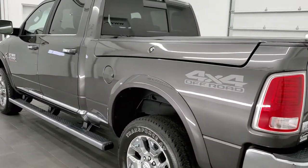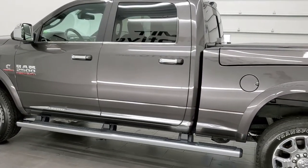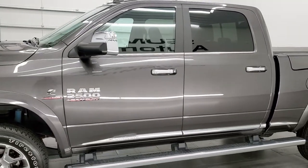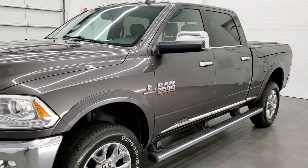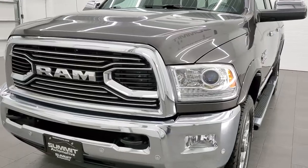This 2017 Ram 2500 has the 6.7-liter Cummins diesel. It has been fully safetied and inspected by our service shop, has a fresh oil and filter change, all the fluids have been checked and topped off, and this truck is 100% ready to go.